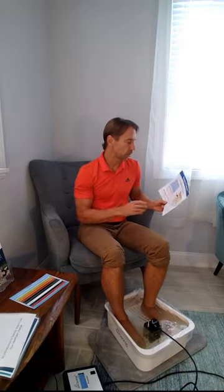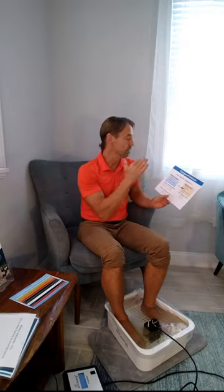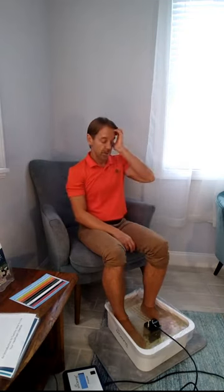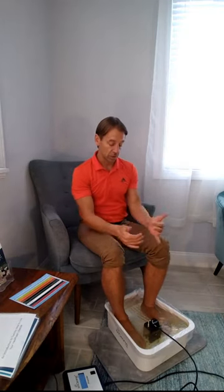The negatively charged toxins are ammonia, endotoxins, biofilm, herbicides or pesticides, and candida, which is a fungus. During the first half of the session we pull the heavy metals, pesticides, and mycotoxins out through the feet. In the second half, we pull ammonia, endotoxins, biofilm, pesticides, and candida.